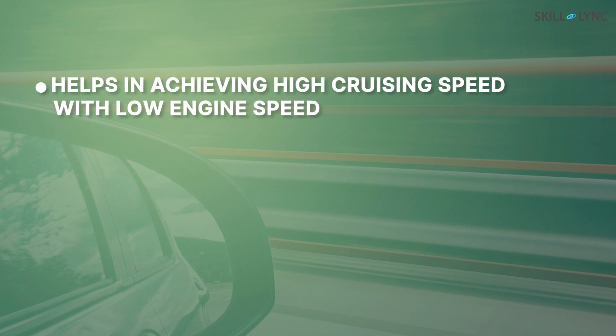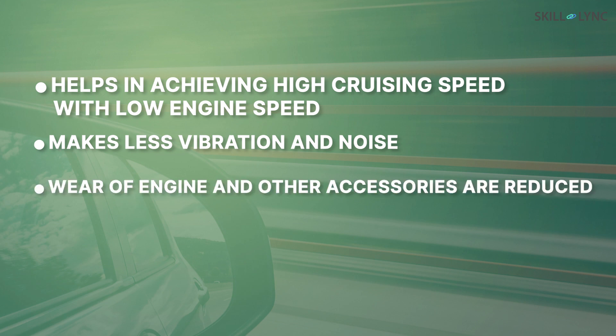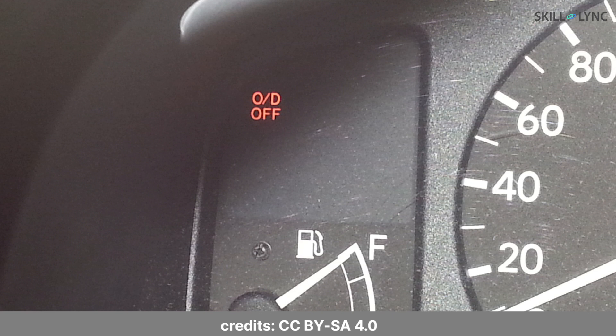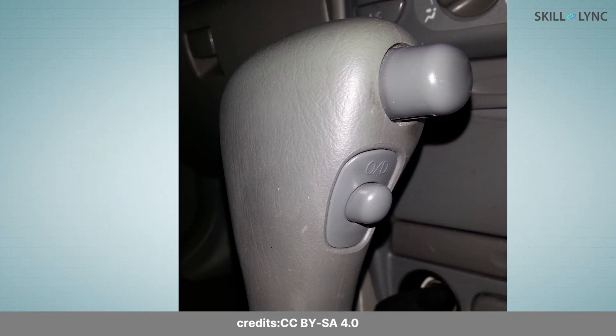Overdrive helps in achieving a high cruising speed with a low engine speed. It makes less vibration and noise. The wear of the engine and other accessories are reduced with the usage of Overdrive, and finally, better fuel economy can be achieved. Overdrive in cars is enabled or disabled by using a mechanical linkage or an electronic solenoid through a button or knob on the gear stick or the dashboard.